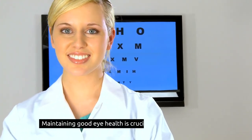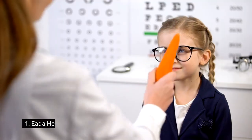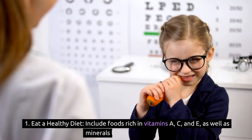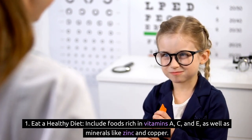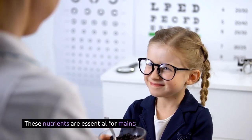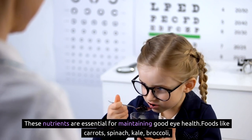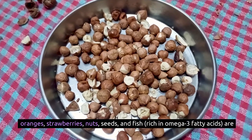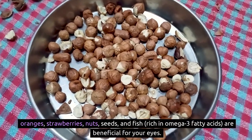Maintaining good eye health is crucial for overall well-being. Here are some tips to help boost and preserve your eye health. 1. Eat a healthy diet: include foods rich in vitamins A, C, and E, as well as minerals like zinc and copper. These nutrients are essential for maintaining good eye health. Foods like carrots, spinach, kale, broccoli, oranges, strawberries, nuts, seeds, and fish rich in omega-3 fatty acids are beneficial for your eyes.